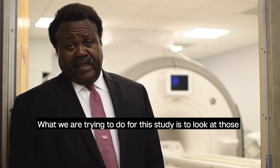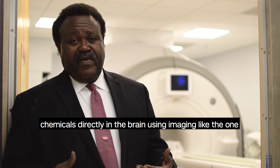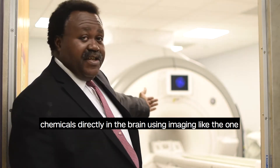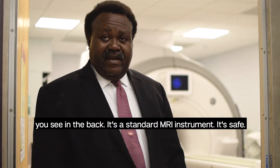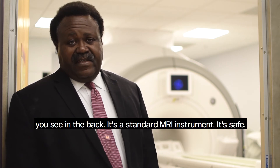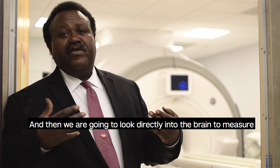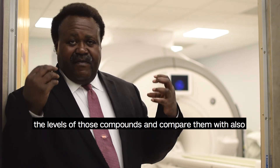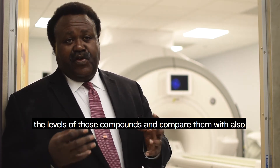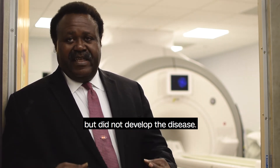What we are trying to do for this study is to look at those chemicals directly in the brain, using imaging like the one that you see in the back. It's a standard MRI instrument, it's safe, and then we are going to look directly into the brain, measure the levels of those compounds, and compare them with servicemen and women who were exposed but did not develop the disease.